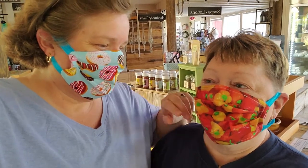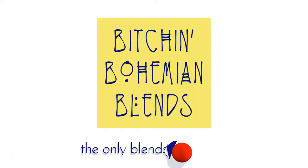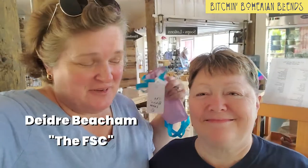Myra told her to just pick whatever and she picked hot peckers. So this is Bitchin' Bohemian Blends. This is Myra Beauchamp, Deidre Beauchamp. And we came down to Rockledge Garden State to fill up our supply.